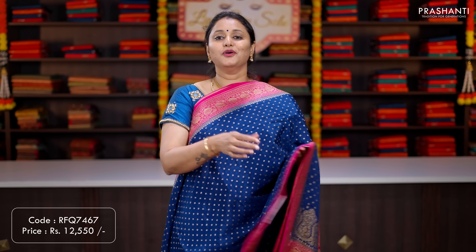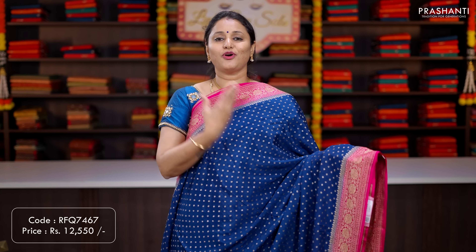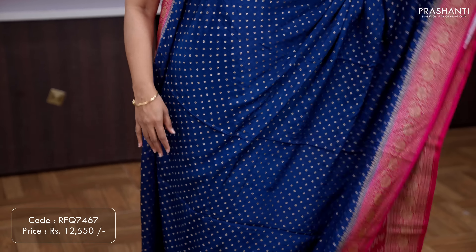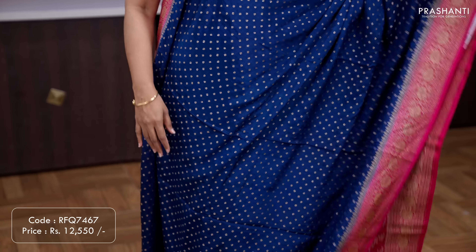Green with navy blue — another beautiful colour with short contrast antique zari woven borders on either sides with simple zari buttas running all over the saree. A contrast rich pallu in navy blue, and a brocade blouse in navy blue. Priced at ₹11,990.